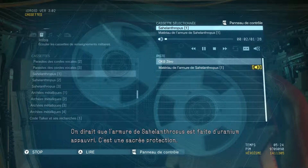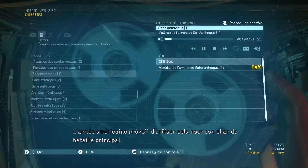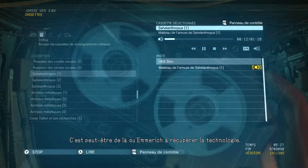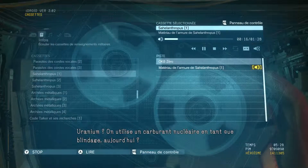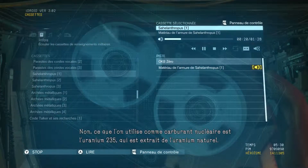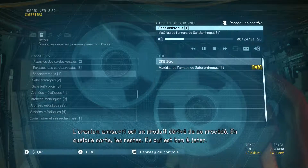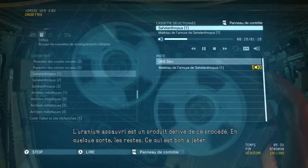It seems that Sahelanthropus' armor is made from depleted uranium. That offers some serious protection. The US military is planning on using it for its main battle tanks too. Maybe that's where Emmerich got the technology. Uranium? They're using nuclear fuel for armor now? No — what they use for nuclear fuel is uranium-235, which is extracted from natural uranium. Depleted uranium is a by-product of that process. Sort of like the leftovers, I guess. The garbage.